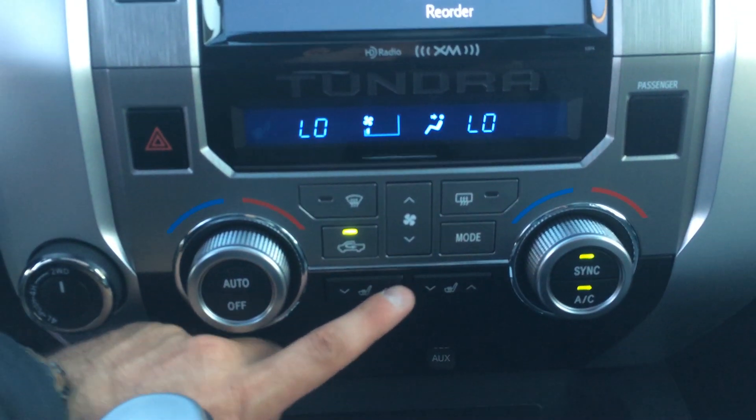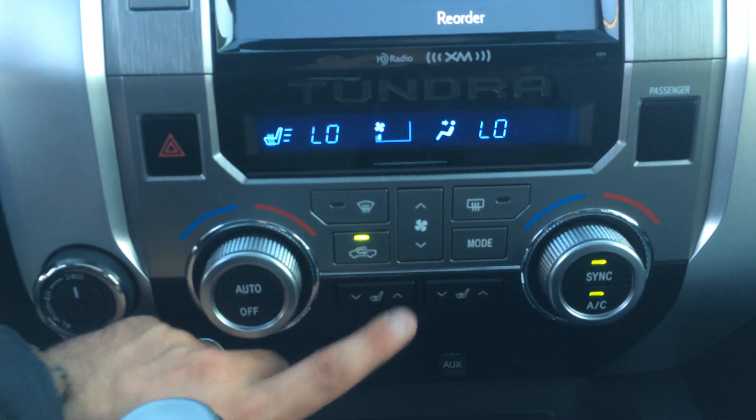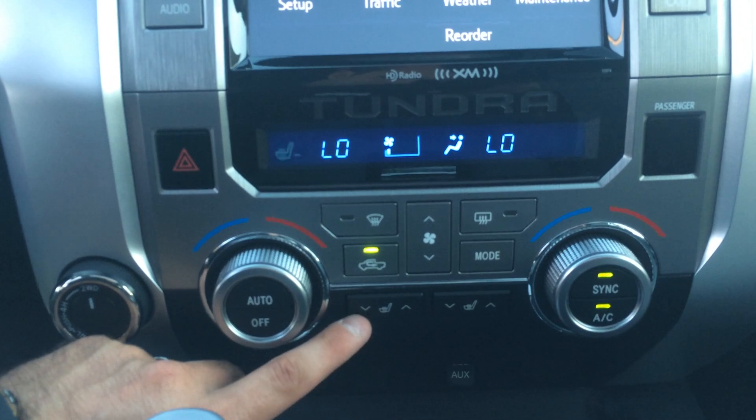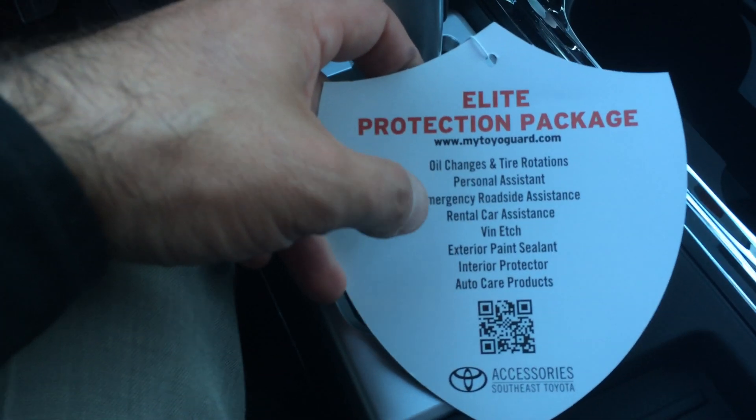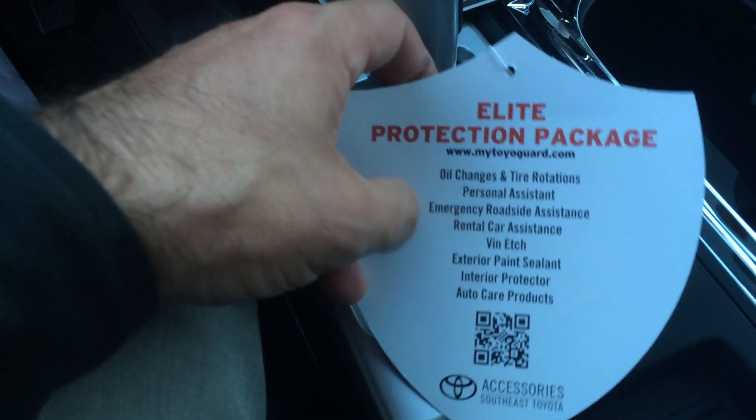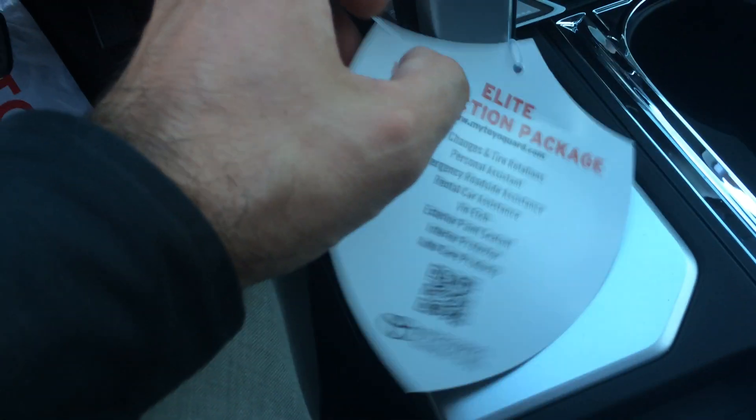Climate controls — you do have heated seats in the front, and those have three positions. And the Rusty Elite package, as I mentioned, includes complimentary maintenance, roadside assistance, vent etching, and all those other features as well.